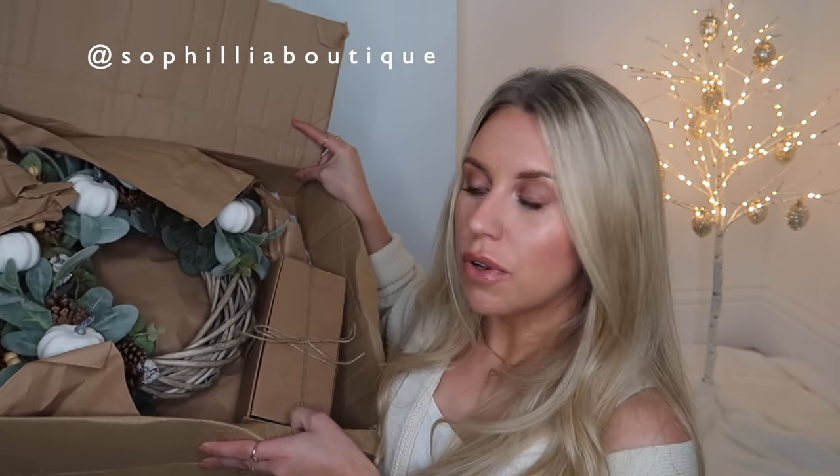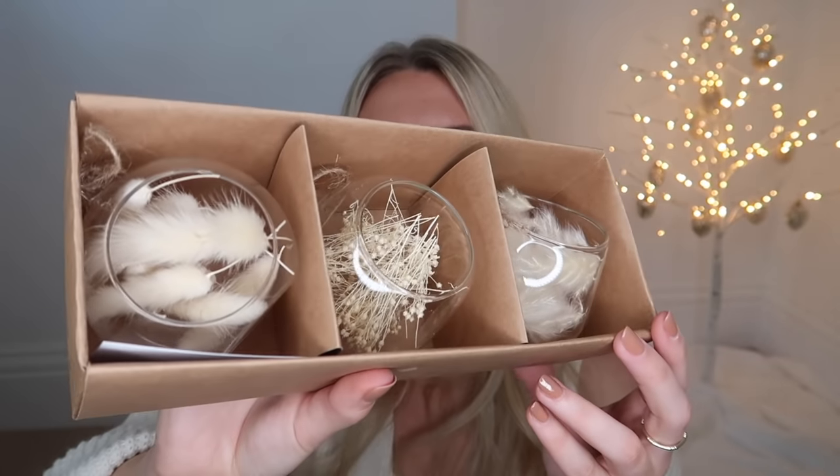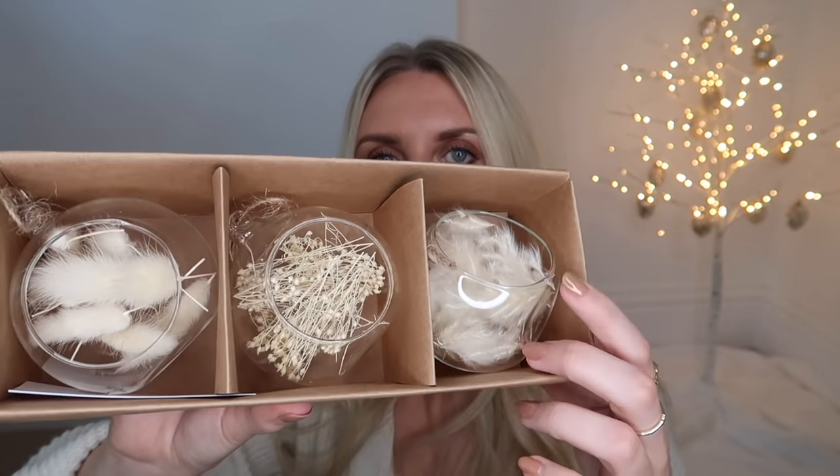Next is a wreath from a brand called Cephilia. It's more for autumn but will transition into Christmas - it's got pine cones and pumpkins on a wicker base. She also sent items from her Christmas range: a set of three glass baubles with little bunny tails, baby's breath, and pampas grass on a jute ribbon. These would be such a lovely addition to perhaps a twig tree styled with all glass baubles.